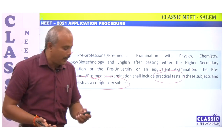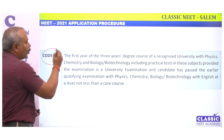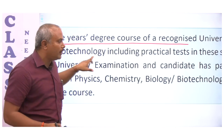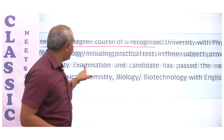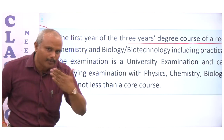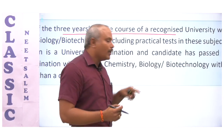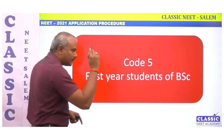Code 5 is for three-year degree courses. If you are in the first year of a three-year course — such as a BSc — with Physics, Chemistry, and Biology as your subjects, you can apply using Code 5. So Code 5 applies to first year students of BSc programs with PCB subjects.